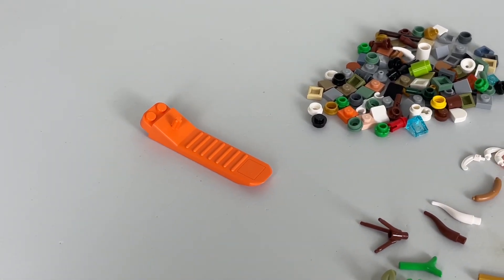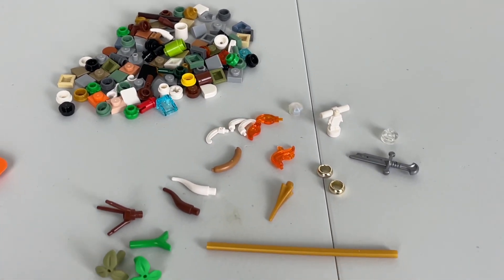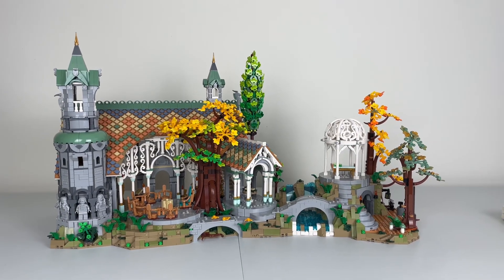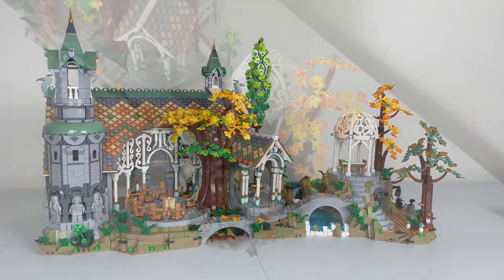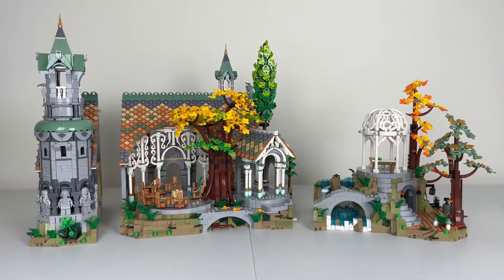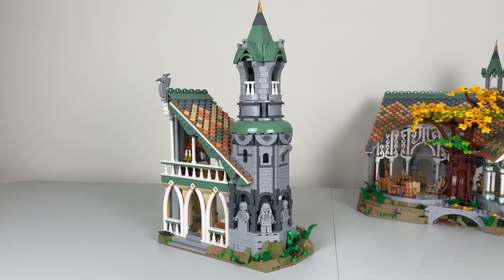This set also comes with a brick separator and a variety of spare parts. I picked out some of the cool ones, like the broken sword, which we get two of. And now here is the LEGO Rivendell set, and it is a beauty — even seeing it in person at the LEGO store didn't do it justice compared to having it in hand. You build this in three sections.